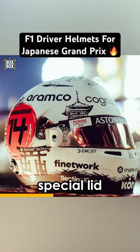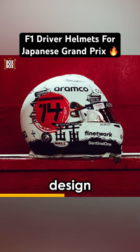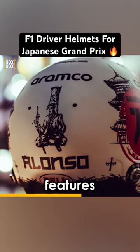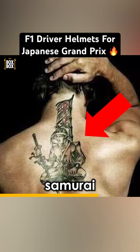Alonso also has a special lid for Suzuka, going down the samurai route. The matte white design features Alonso's number within a painted red circle, symbolic of the Japanese flag. The back features an illustration of a samurai, and if you're wondering where you'd seen this illustration before, it's actually a copy of the samurai tattoo Alonso has on his back. Nice detail.